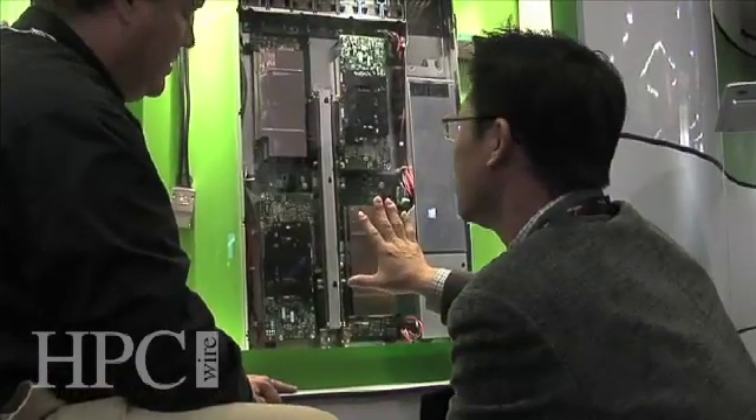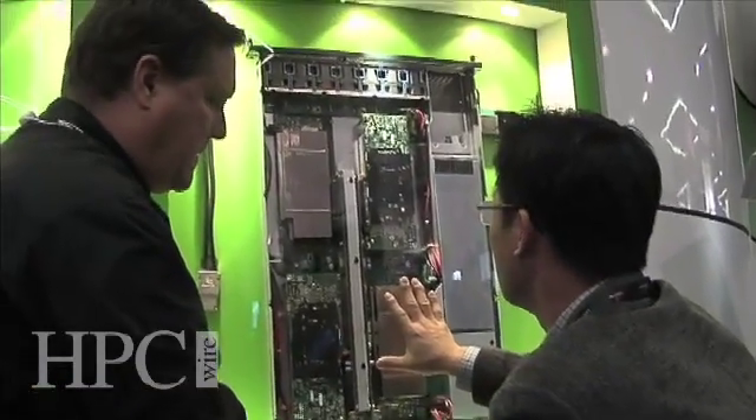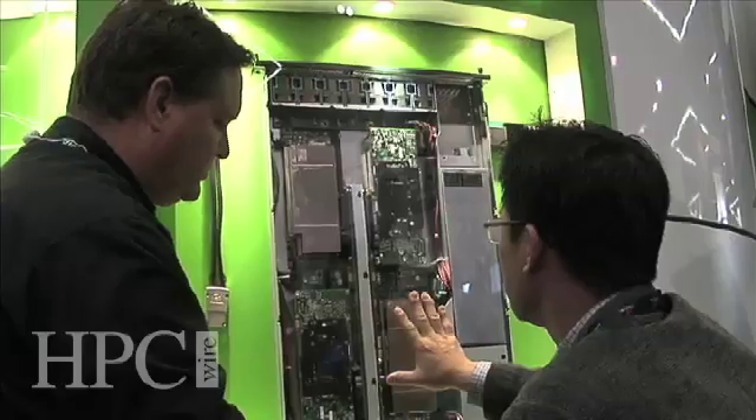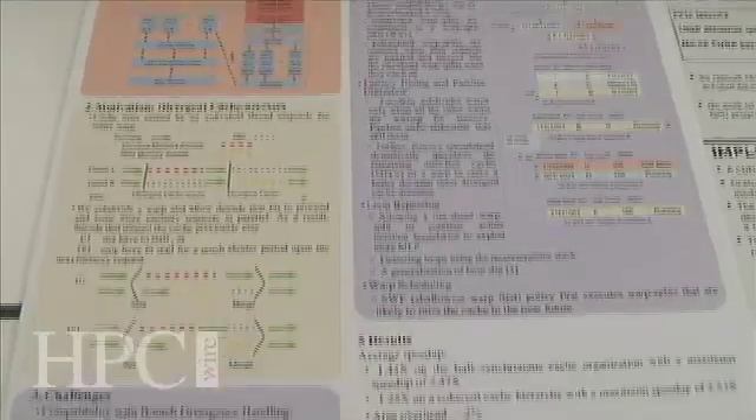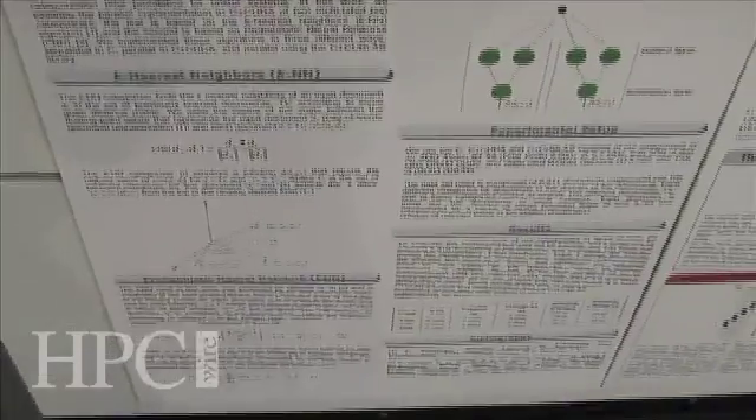It features much more double precision performance, ECC, and a lot of the technologies the HPC community is looking for. In addition, we've had a lot of research and a lot of software developed over the last two years. We're showing that off in the booth, and we have academic posters and some very famous speakers who will be in the booth.